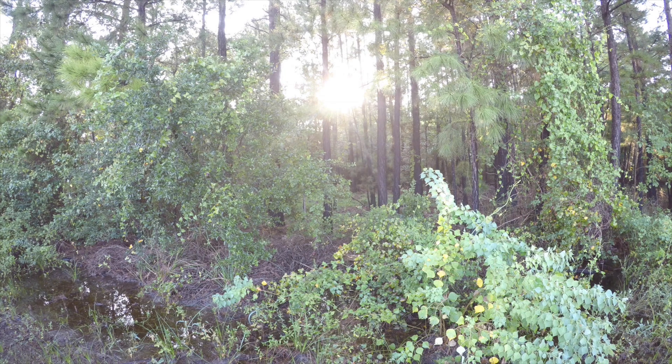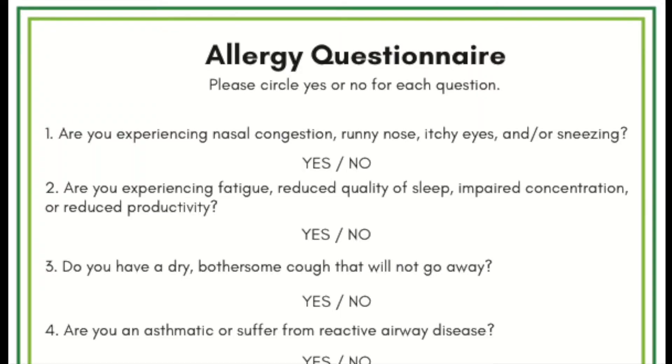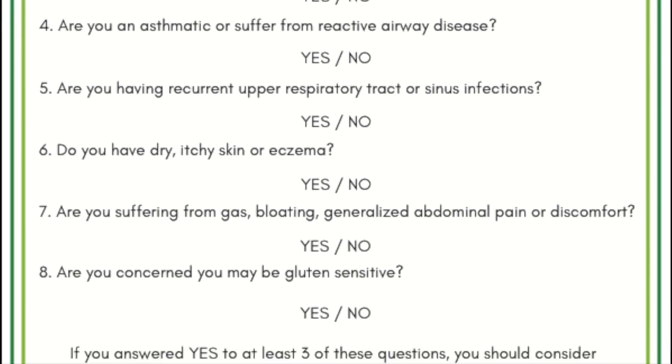Allergies are everywhere. Nearly half of Americans have some form of allergic sensitivity, ranging from congestion and headaches to life-threatening anaphylaxis. We have put together an allergy questionnaire to help identify patients who seem to have some allergy symptoms.